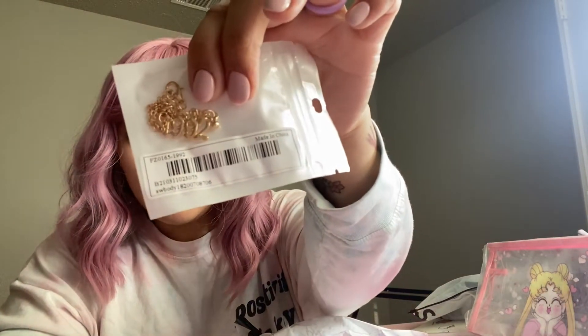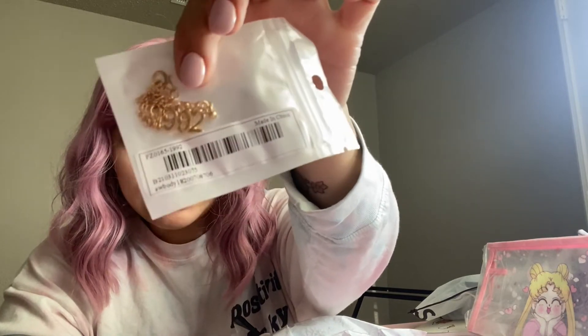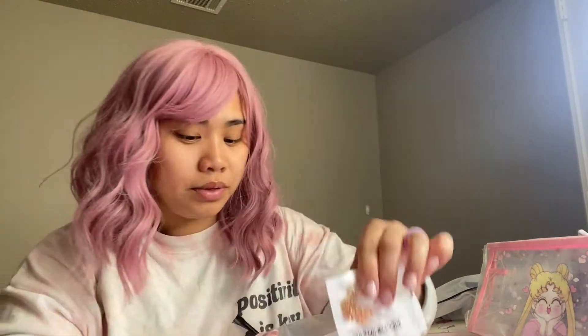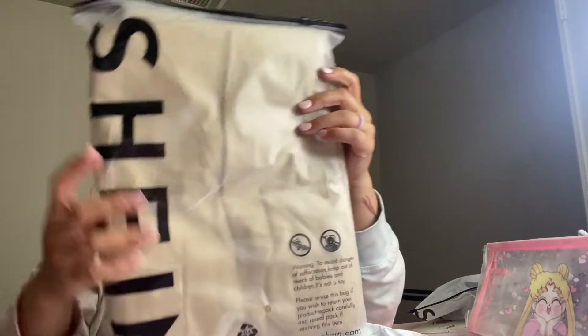I got this really cute wristlet or bracelet - I was born in 1992 and it says 1992 on it. This is the kind of thing you can get on Shein - super cute! I hope these fit; I might do a video trying them on later.